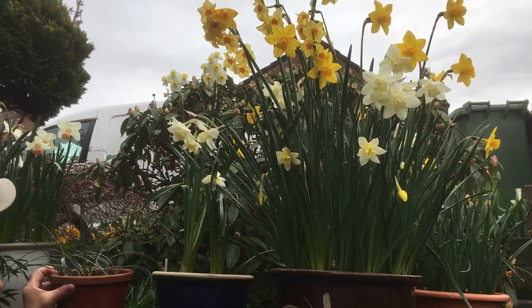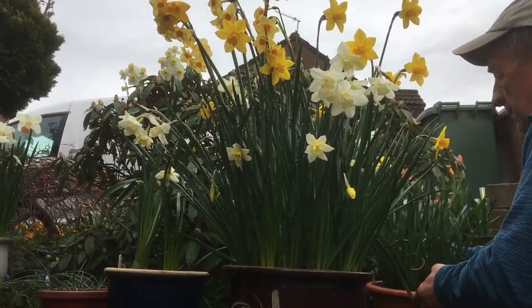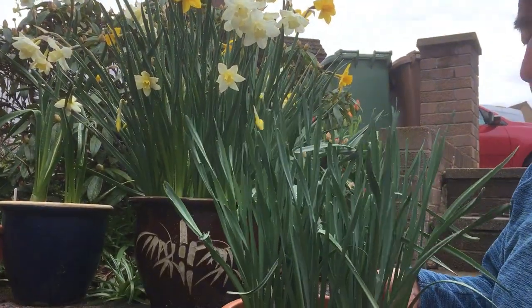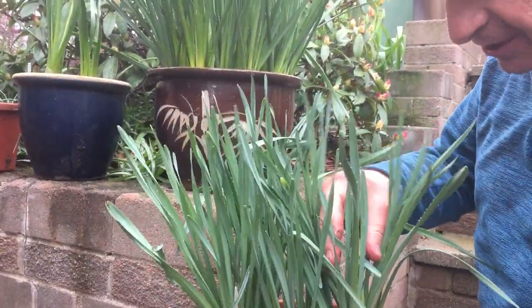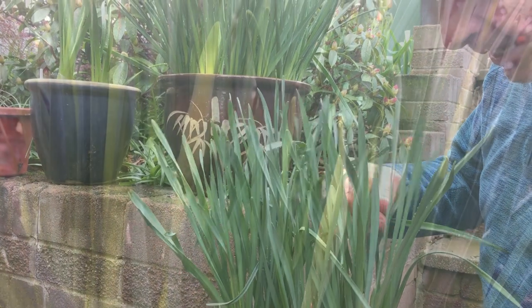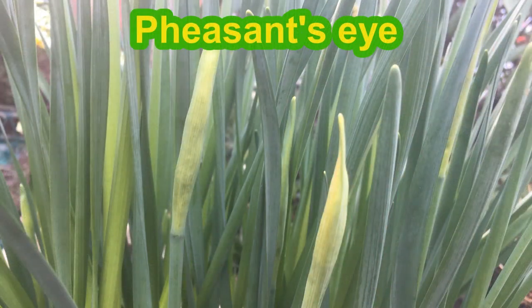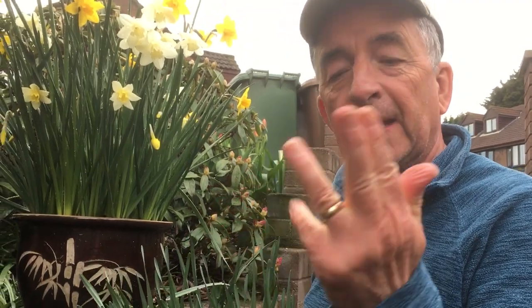We'll keep those in a pot for another year. And last but not least, this one here which as you can see is not in flower yet — this is a later flowering one. You can just see the flower buds starting in there; that's Pheasant Eye, which will be in flower probably late April and into May. So we've had flowers on these perfumed daffodils from February, March, April, and May.